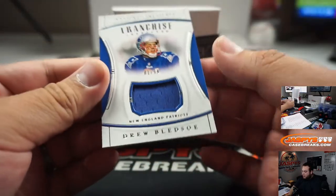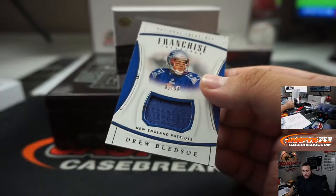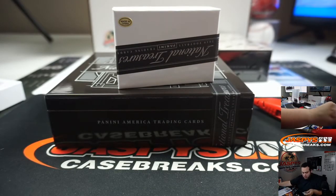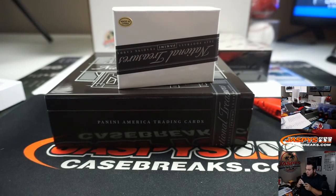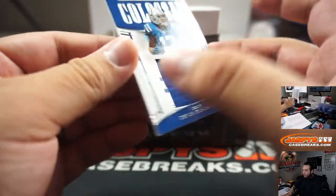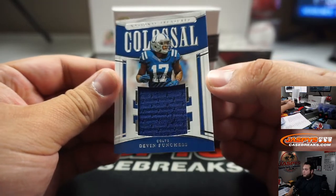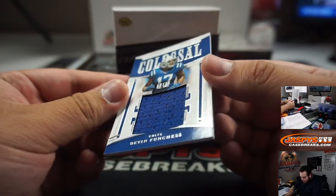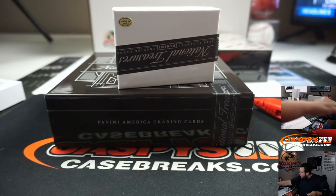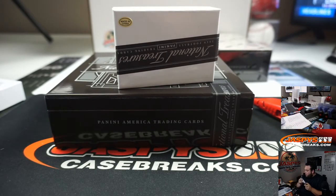And we got Drew Bledsoe, 81 out of 99 for the Patriots. Patriots — one, went to Taylor. We got Devin Funchess, that is 64 out of 99. Indianapolis Colts — four, went to Mike.